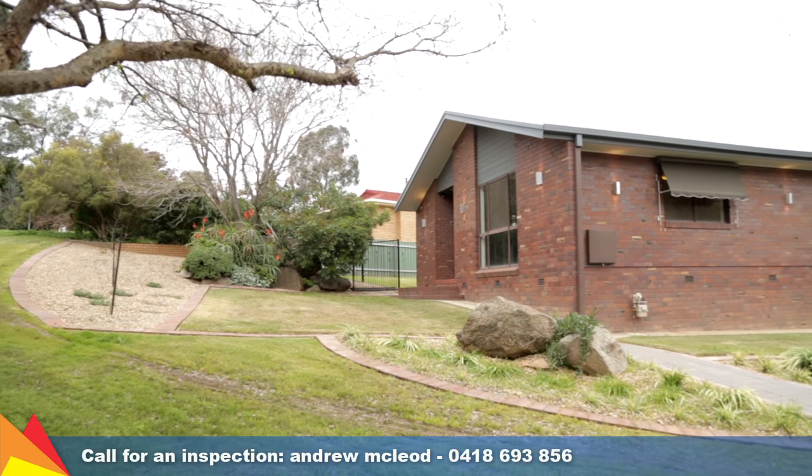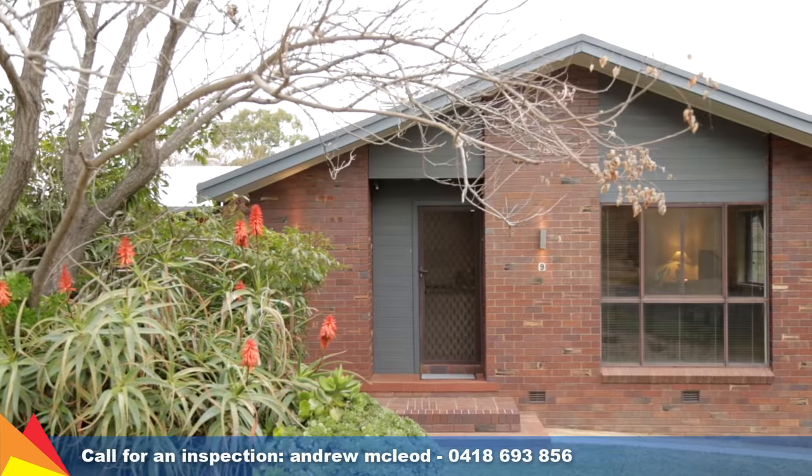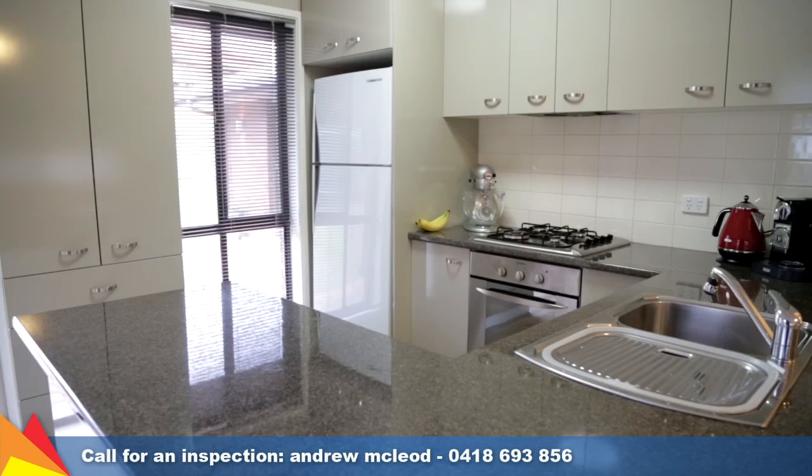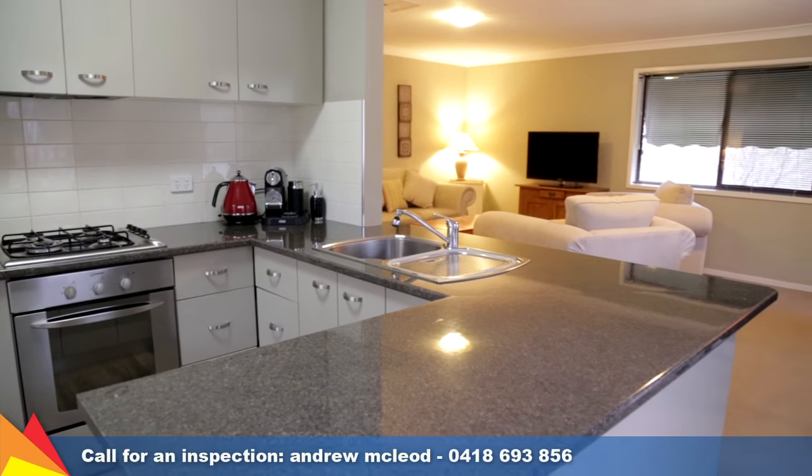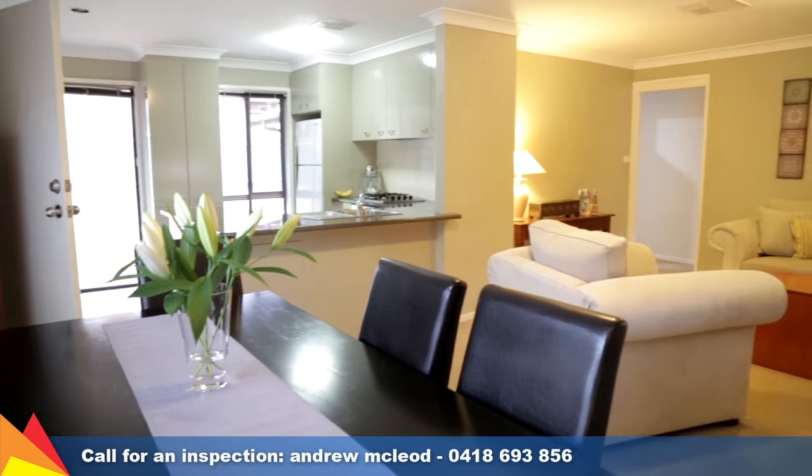Offering plenty of potential, this light and airy home is a welcoming space for those who like to entertain. The practical, light-filled kitchen is an ideal place to engage, converse and entertain while overlooking the spacious open plan lounge and dining area.